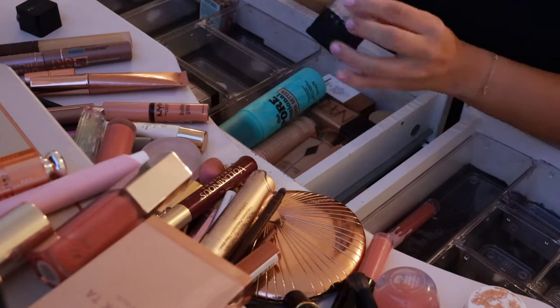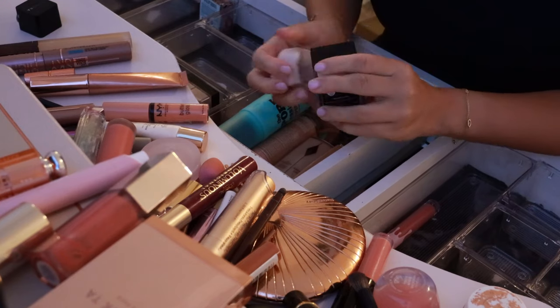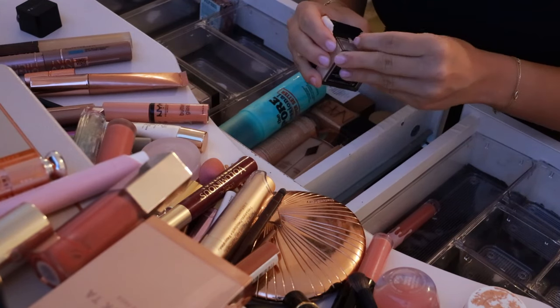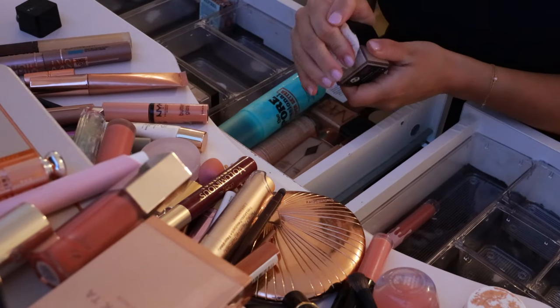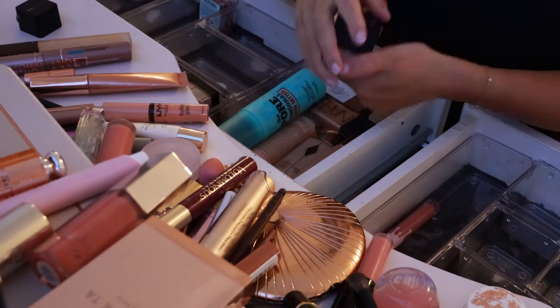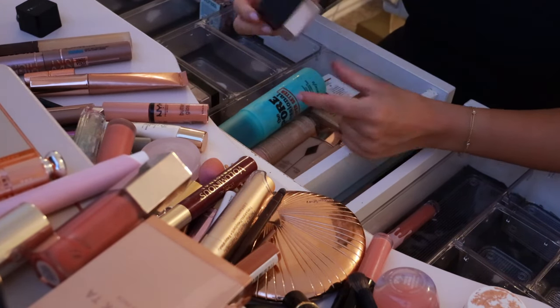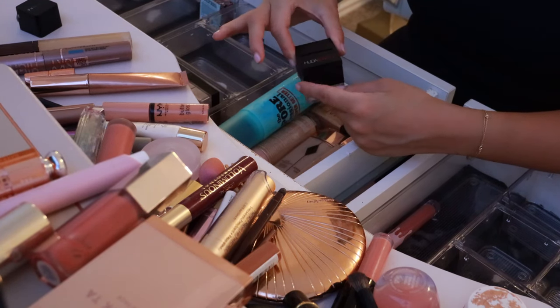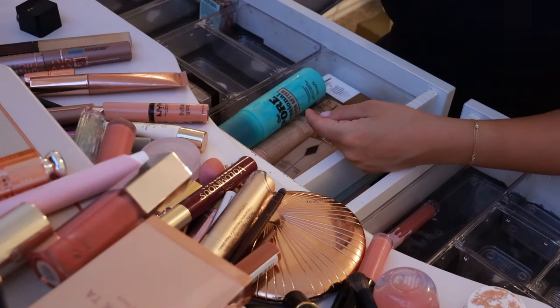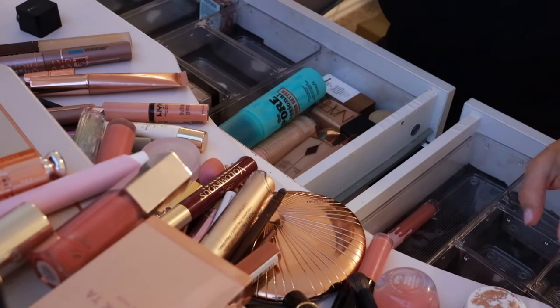Next is this Huda Beauty Pound Cake Loose Powder. I had the full size once and I remember loving it. I forgot how much flashback this powder gives you — so maybe not for flash photos. But it is really pretty for everyday, so this is going to go in my everyday makeup because I love it still for non-photos.